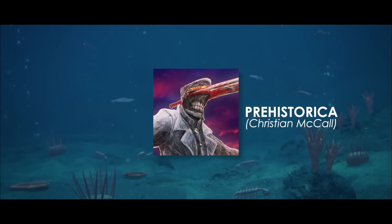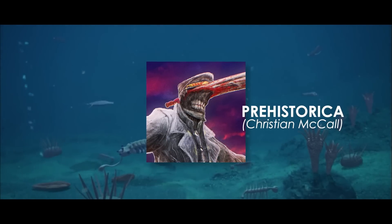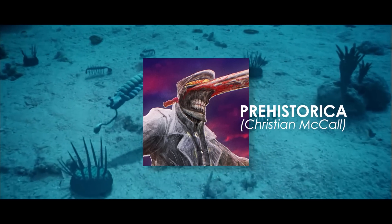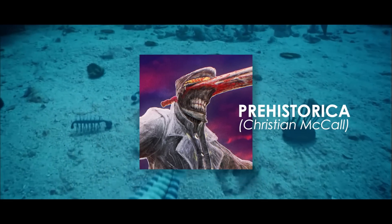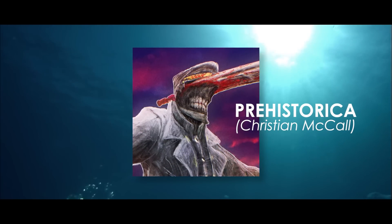Paleo artist, paleontologist, invertebrate specialist, and YouTuber Prehistorica or Christian McCall helped me out on information and art for this video. Check out his socials in the description and comment section below. He makes some great YouTube videos and breathtaking art.